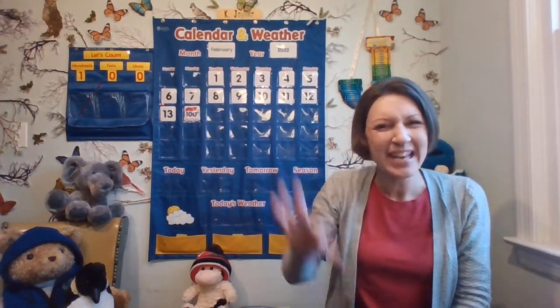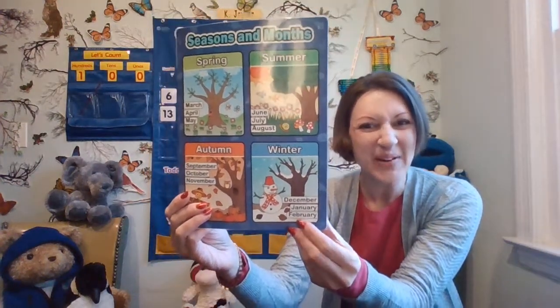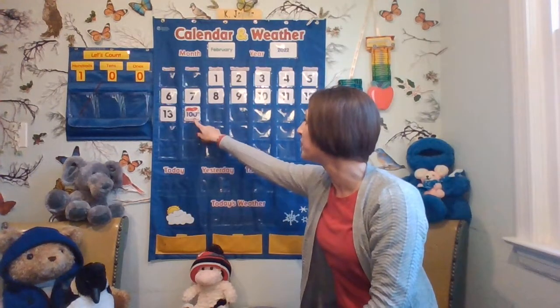It's time for calendar and weather. Do you remember the month we're in? It starts with a F sound, like F, fun. It is February! If you remember that, pat yourself on the back, and let's figure out what number comes after.